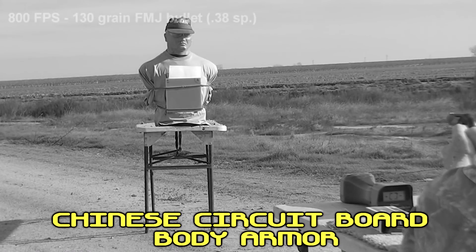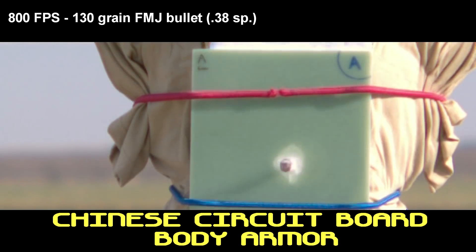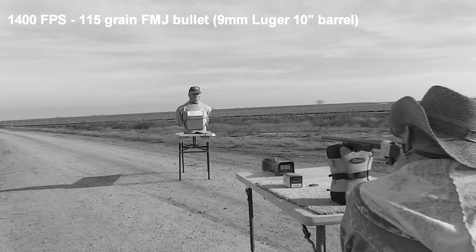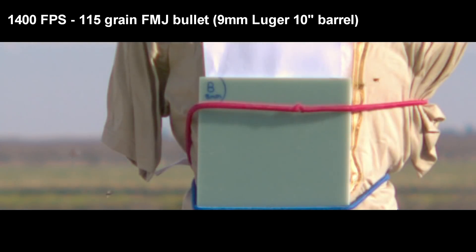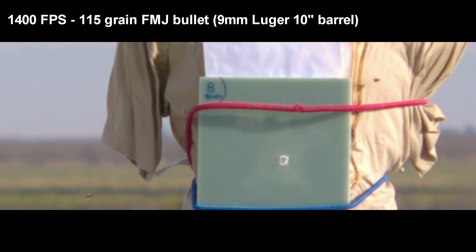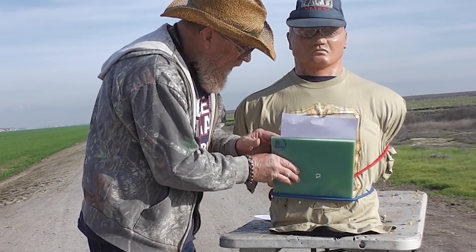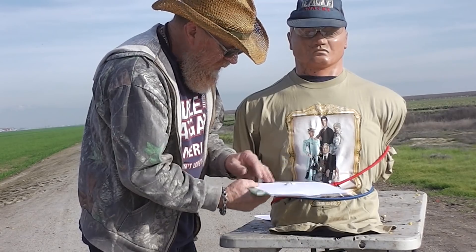In our first test, using the Chinese circuit boards sent to us by the engineers in Hong Kong, we used a lower velocity .38 Special and a higher velocity 9mm. Remarkably, the plates did a very good job of stopping the .38 Special. The 9mm at that much higher velocity went right through the plates.